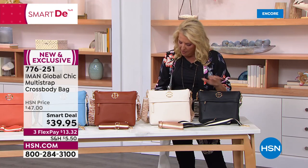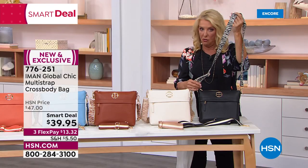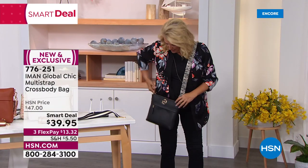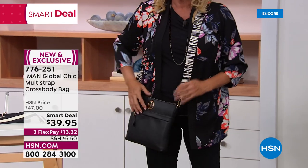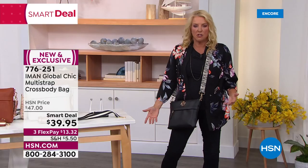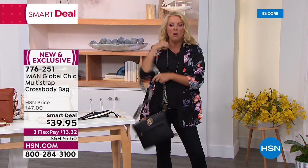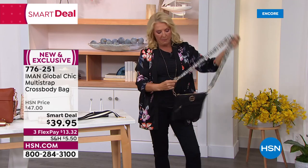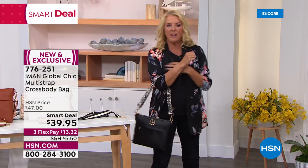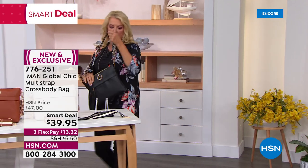The strap adjusts anywhere up to a max of 24 inches and you can make it much, much shorter. For a petite gal with traditional straps, it looks like it's down to your knees — but because you've got so much room on this strap, you can make it much tighter, almost over the crook of your arm. See how it totally slides and locks in? You can go from crossbody to a really nice little shoulder style very easily.